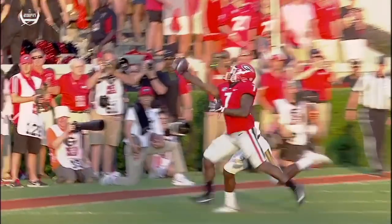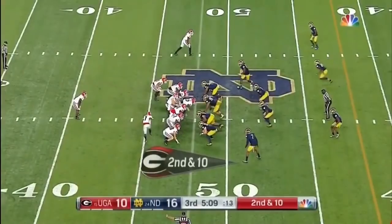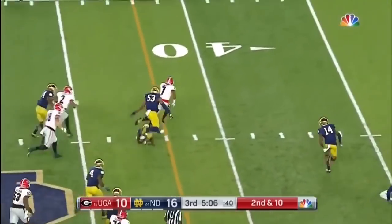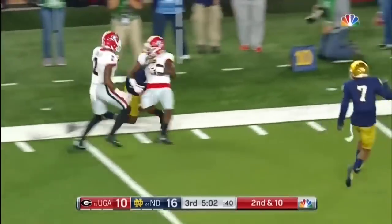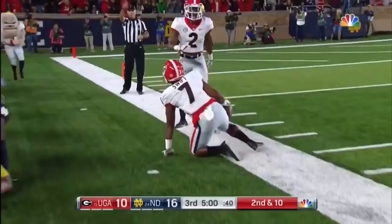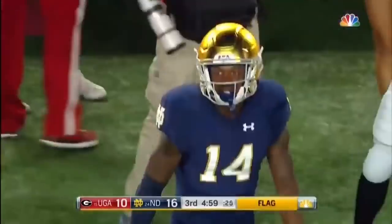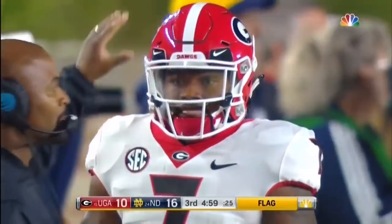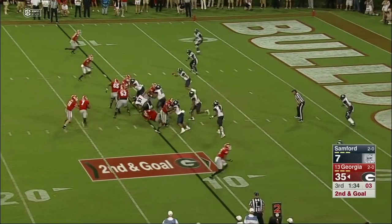They're all started just in — he doesn't know the passing concepts as well as Eason did. Runner and receiver in the hands of DeAndre Swift, bounces it outside — look out! Swift at the 30, pursuit at the 20, face mask brings him down inside the 15. It'll be first and goal for Georgia inside the 10. This freshman from Philadelphia, DeAndre Swift, makes game-changing plays.